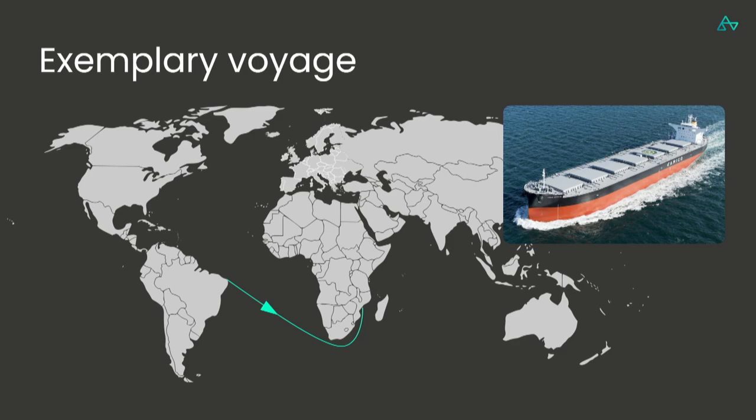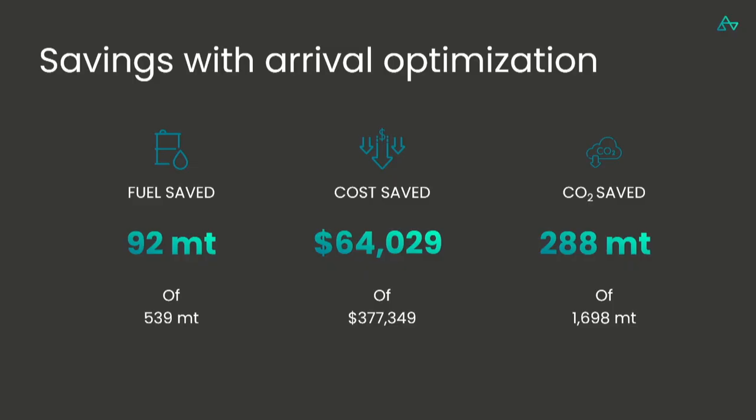We can look at a Panamax bulker that is laden — it has cargo on board — going from Brazil to Mozambique. If this ship was going at 13 knots, it would arrive on day 17. If it went at 11 knots, it would arrive on day 20. These are the savings you could achieve with arrival optimization: the ship could have saved more than 90 tons of fuel, more than 64,000 US dollars in fuel costs, and more than 280 tons of CO2 for only this one voyage.